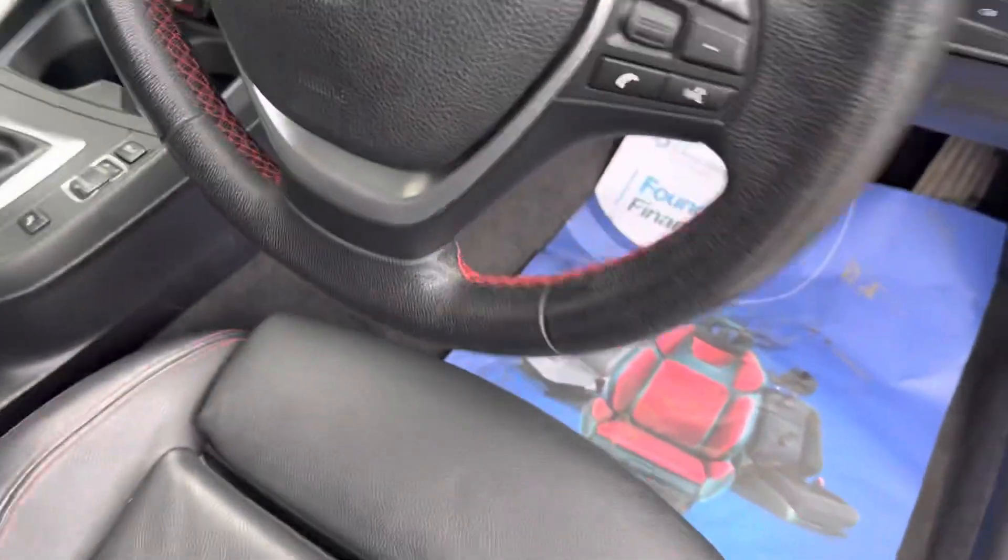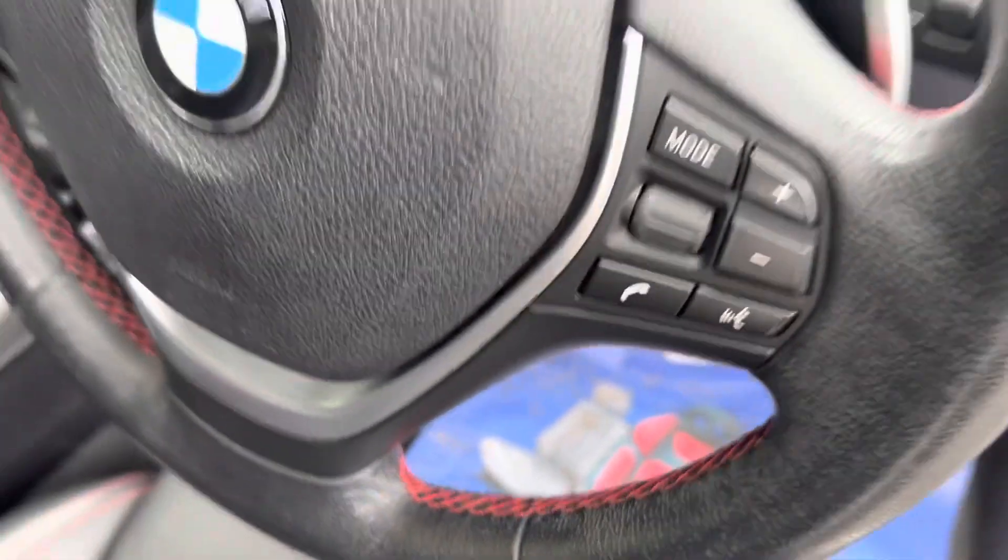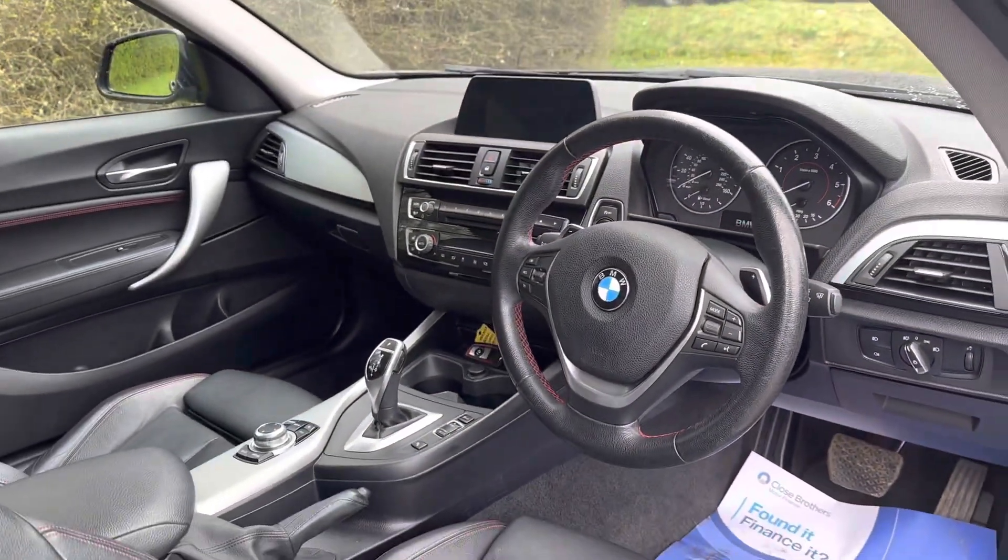We've got the red stitching on the steering wheel as well, so the theme has been carried all the way through the vehicle.